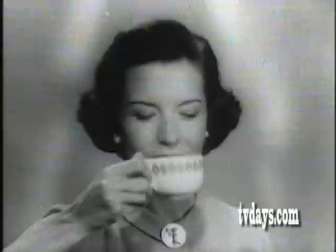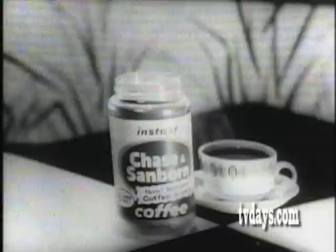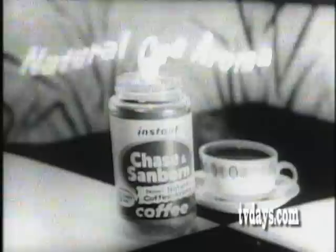Time to take a flavor break — enjoy your coffee today. The flavor break way: serve instant Chase & Sanborn with natural coffee aroma. Remember, during Chase & Sanborn's introductory offer, you save 15 cents on the regular price of the large jar.